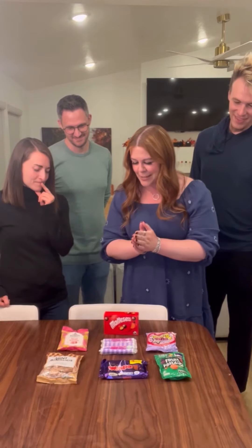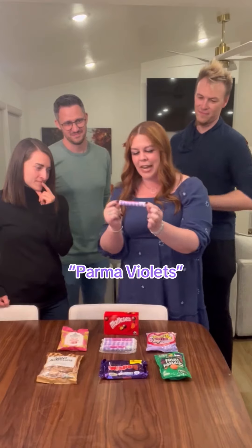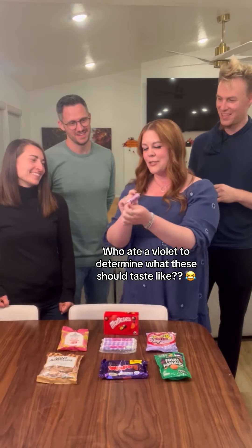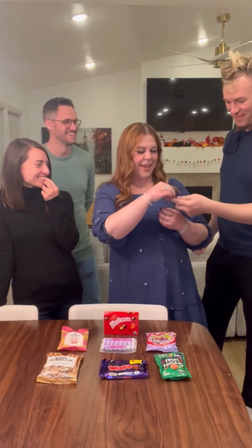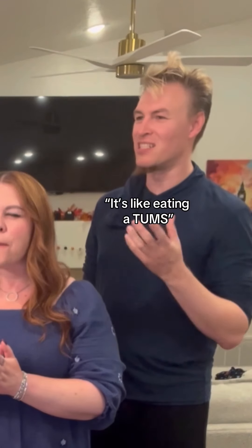The one I'm the most curious about is this one called the Parma Violet. My main question is: who's been eating violets? Who said 'I'm gonna go eat a violet and put this into a candy?' I'm curious and scared to try these. Okay, everybody grab a violet. It's not as bad as I thought. It's like eating a Tums.